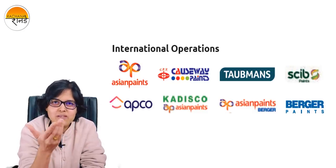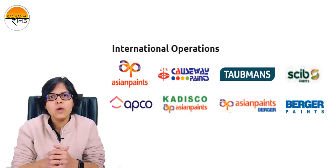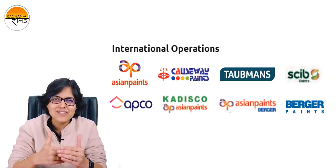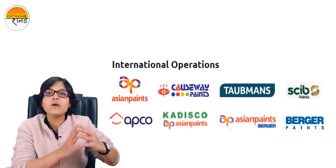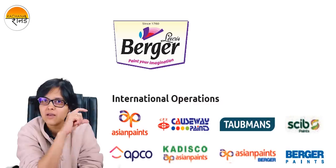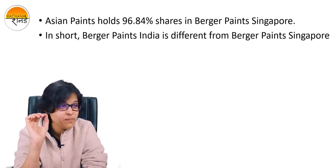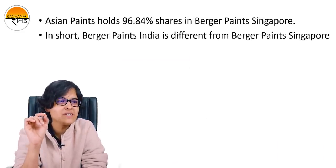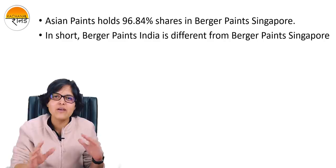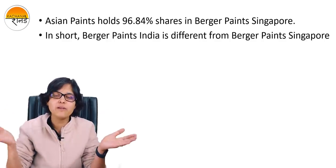So we tried to find out what is this Berger. Berger is basically a surname, and Berger Paints — the main company — was promoted by Lewis Berger. So Lewis Berger is a different company. Even if you check out the logo of the Indian Berger Paints, B is in capital and the rest of the letters are in small font. Whereas this one which you can see in the annual report — the entire thing is in caps. So Asian Paints holds 96.84% shares in Berger Paints Singapore. In short, Berger Paints Singapore is completely different from Berger Paints India. I also did a promoter cross-check and found that promoters of both these companies are totally different.